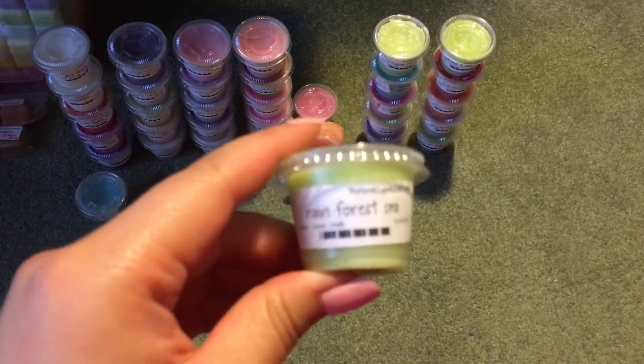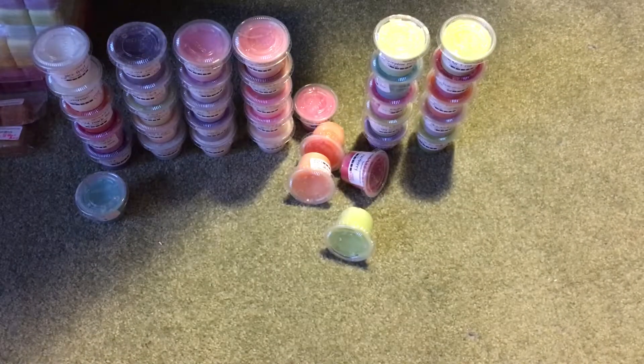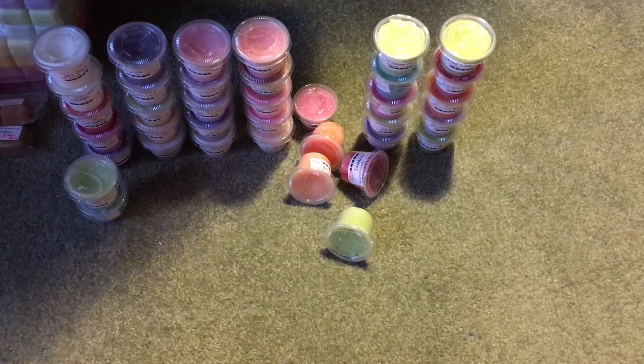Then I have Rainforest Spa — I can already tell you I don't like this one. It's a blend of Grapefruit, Citrus, and Bamboo. It's very green. I hate that one.